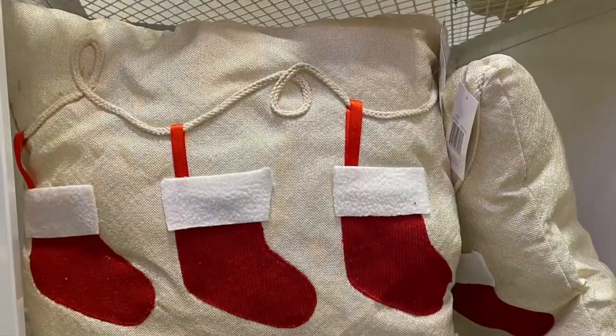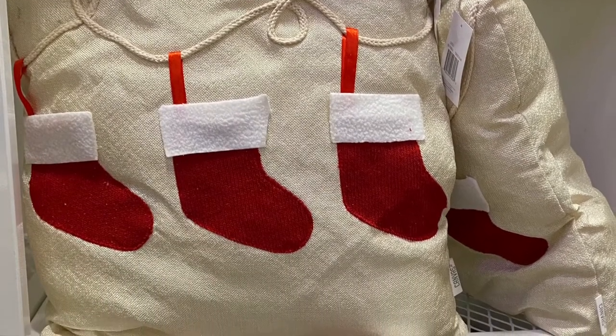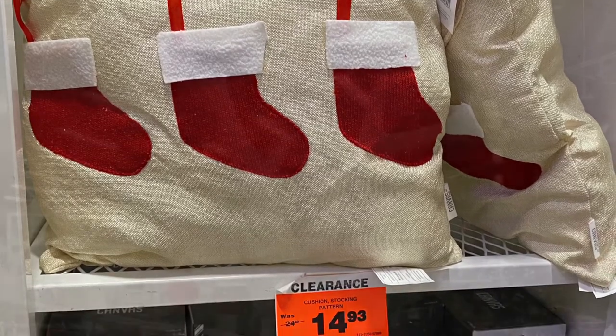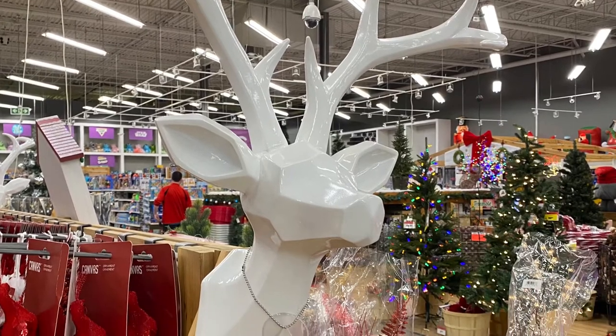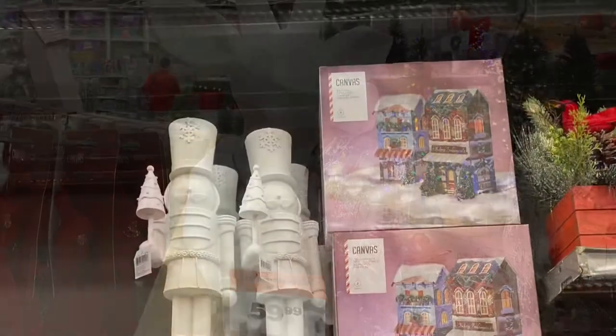And they had some more clearance — this pillow here with the three stockings was adorable, for $14 to $15. They had this big stag head reindeer head — he was gorgeous, for $60.